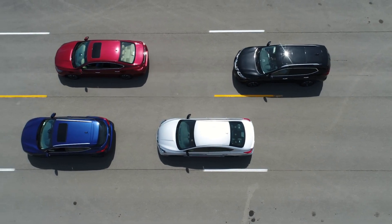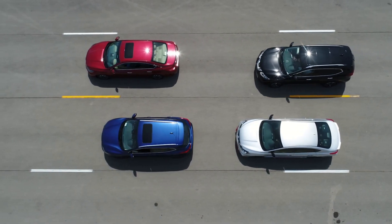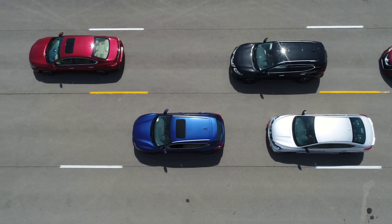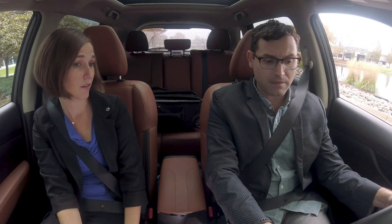So Brittany, what about heavy traffic situations? It will hold you at that stop and then when that vehicle goes, your vehicle will go. If you're stopped for more than three seconds though, all you have to do is hit resume or lightly tap the accelerator, and off you go again.